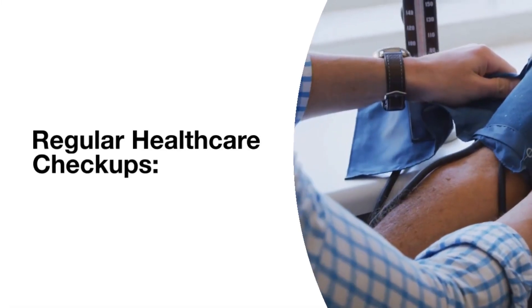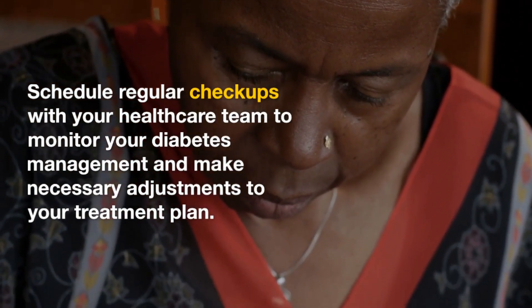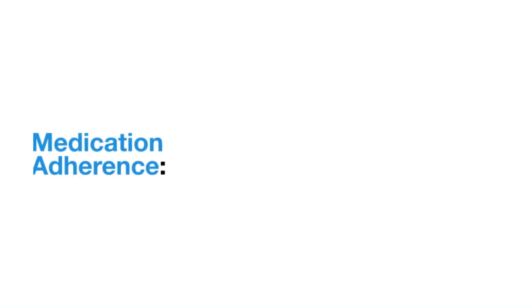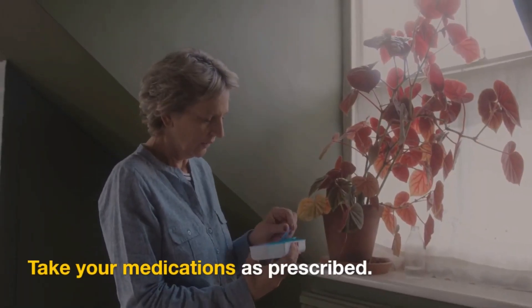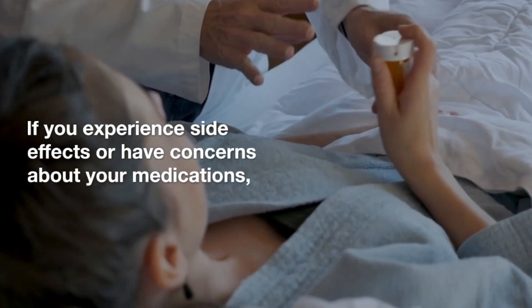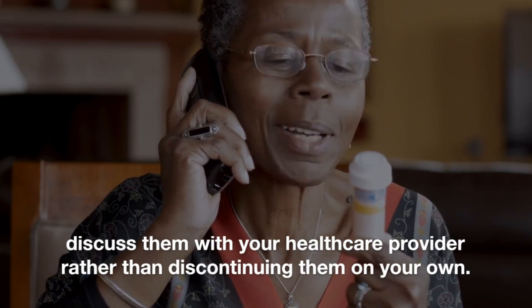Regular healthcare check-ups. Schedule regular check-ups with your healthcare team to monitor your diabetes management and make necessary adjustments to your treatment plan. Medication adherence — take your medications as prescribed. If you experience side effects or have concerns about your medications, discuss them with your healthcare provider rather than discontinuing them on your own.